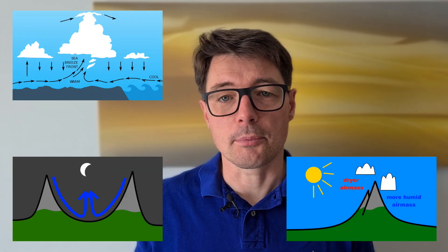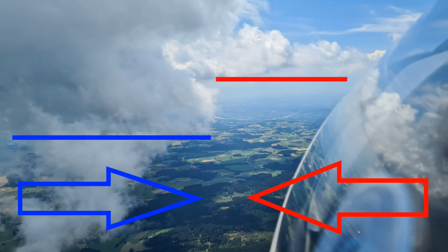Before we start, I want to make a short abstract of what the convergence is and how it develops. First of all, there are many different types of convergences. I explained for example the evening convergence in one of my latest videos — you can find the link over here. Generally speaking, a convergence is a lifting mechanism that results where two different air masses moving in opposite directions towards each other meet.